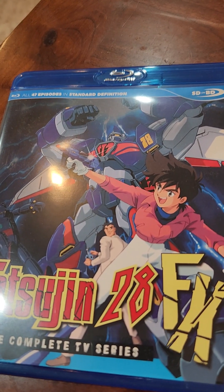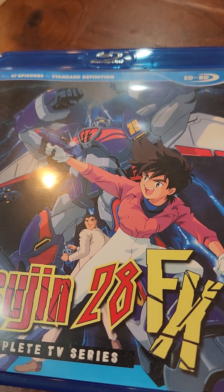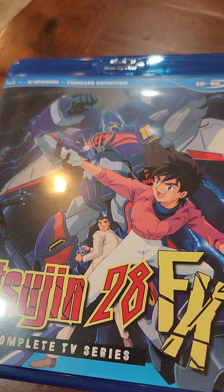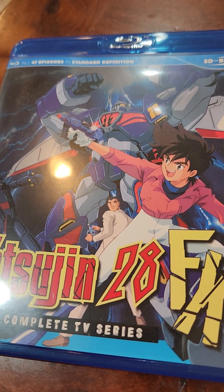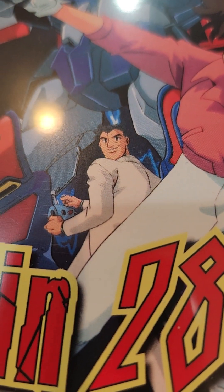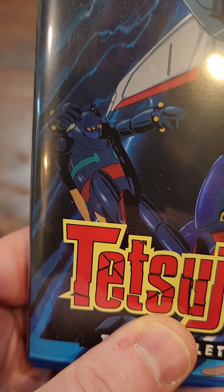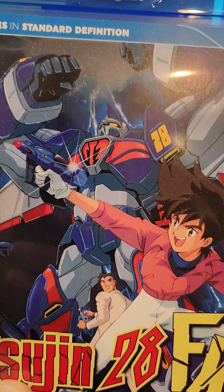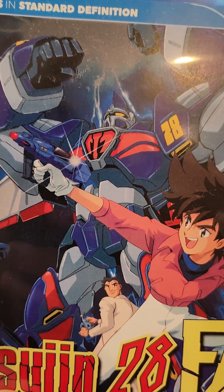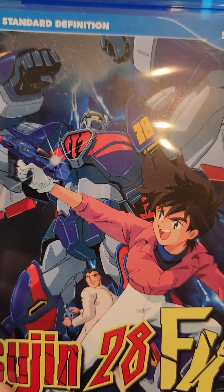This is a series — 47 episodes — and I'm about a quarter of the way through it. It's from the early 1990s, Tetsujin 28 FX. There's the original boy all grown up, and there's the original Tetsujin 28 back there, and then Tetsujin 28 FX, who is pretty unrecognizable as Tetsujin. The series is okay — it's really not that great.